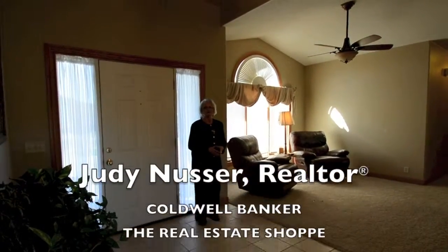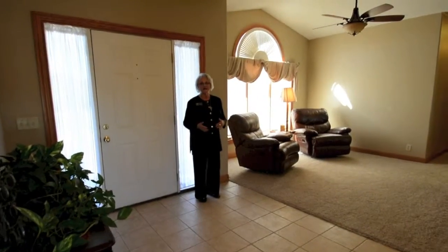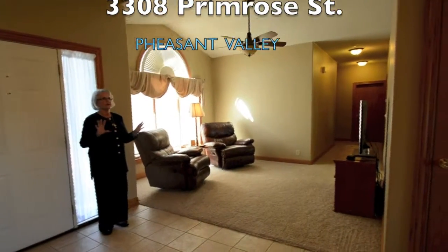Hi, I'm Judy Nusser with Coldwell Bank of the Real Estate Shop and I want to welcome you to Pheasant Valley. We are at 3308 Primrose and this is a very unique home.